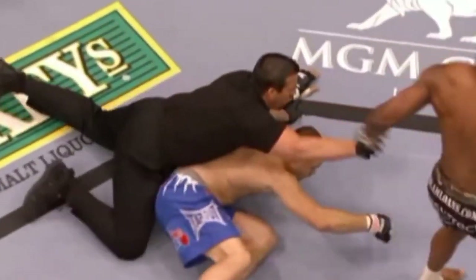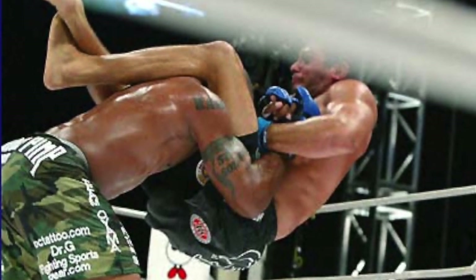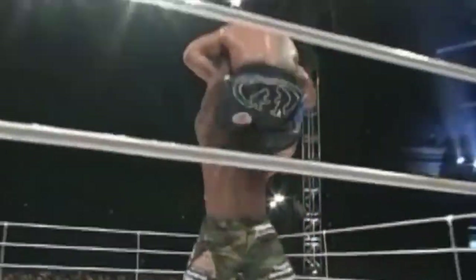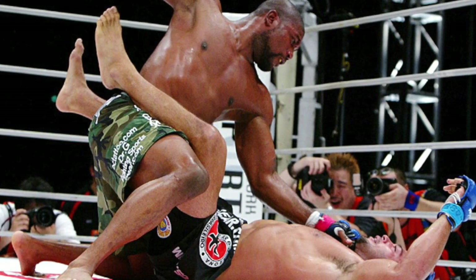In his prime, Quinton 'Rampage' Jackson was justifiably one of the most feared men in the sport of mixed martial arts. One of the many reasons for this reputation was his remarkable win over Ricardo Arona during his stint with Pride back in 2004. Before Arona could get the submission cinched in, Jackson essentially deadlifted his opponent over his head before sending him crashing to the mat with a slightly modified version of the powerbomb. Arona was rendered unconscious and the referee quickly stepped in to stop the fight.